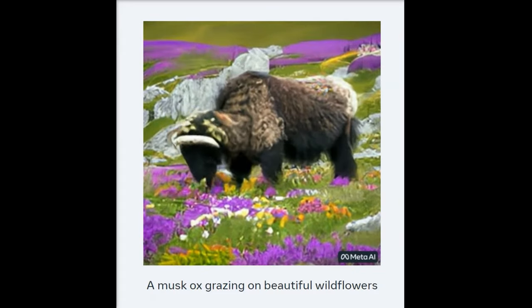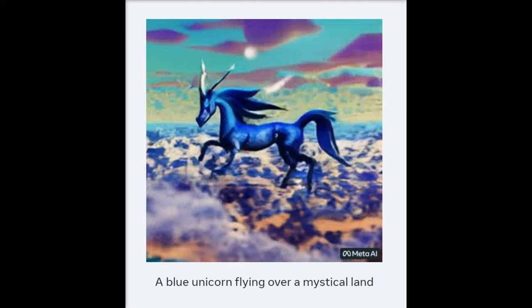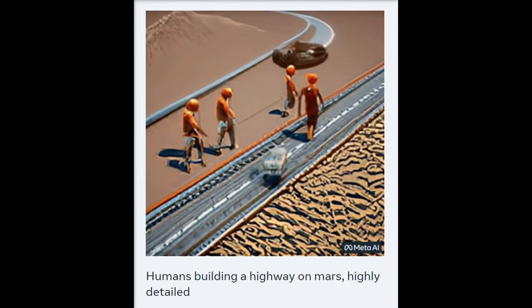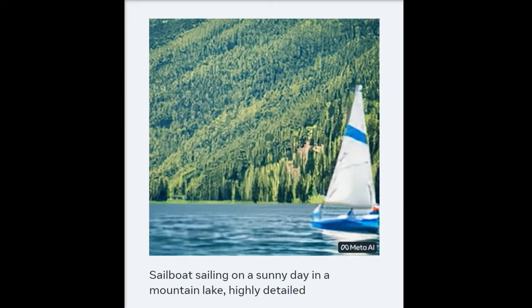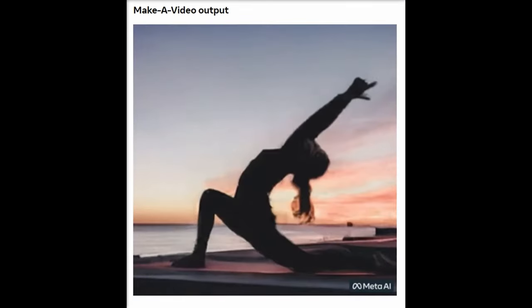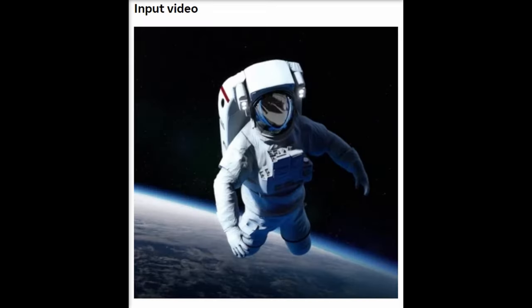Make-A-Video AI allows a user to bring their imagination to life by creating unique, whimsical videos with just a text prompt. It can create unique videos that are full of vibrant colors, characters, landscapes, and other details. It can even create videos from existing images or create similar videos from existing videos that are given to it.